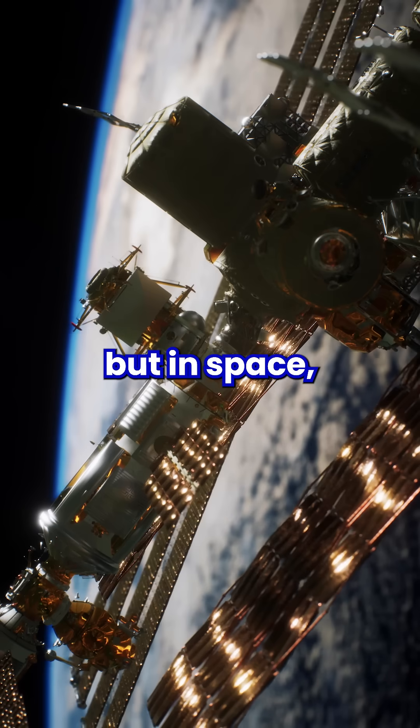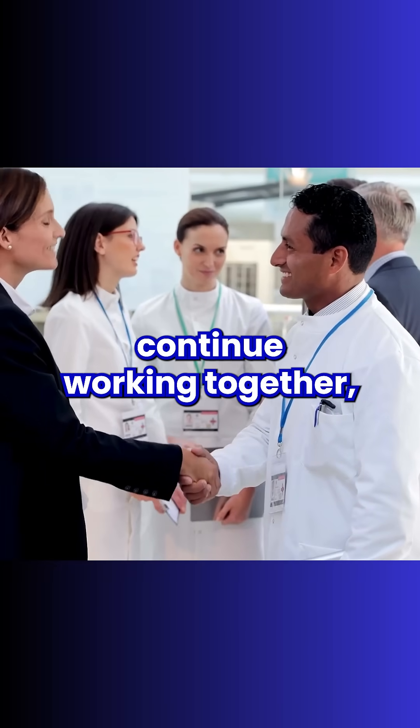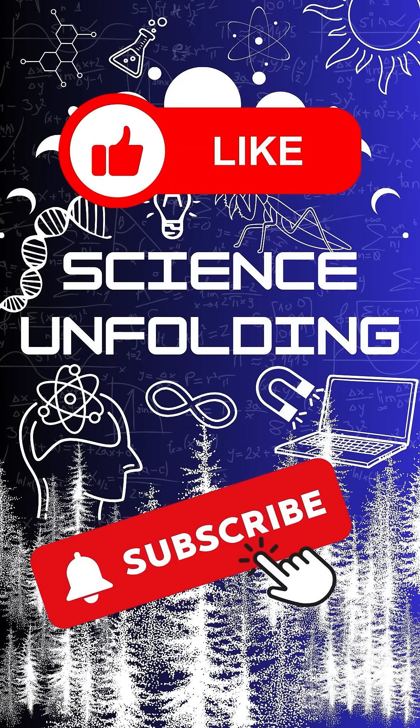Back on Earth, nations may be divided, but in space, scientists from around the world continue working together, pushing the boundaries of discovery for all humanity. Science knows no borders. Stay curious.